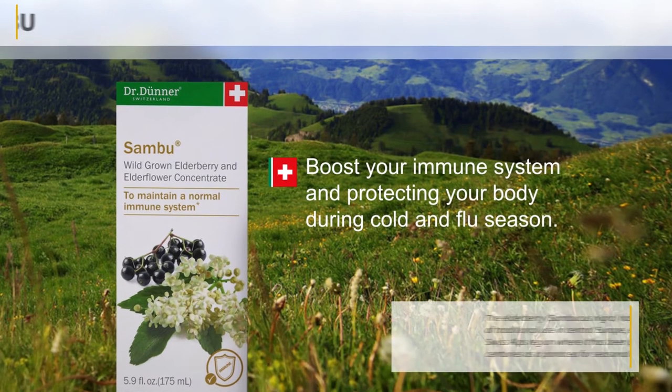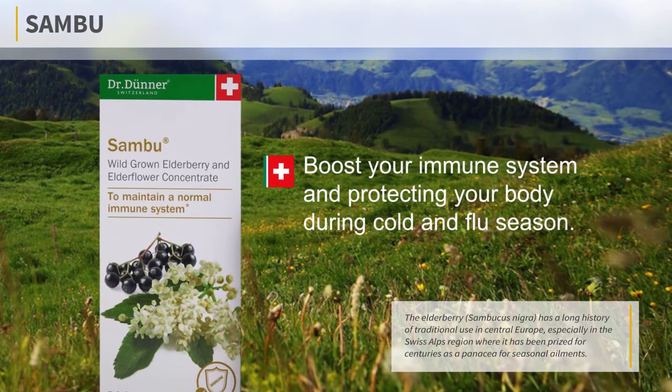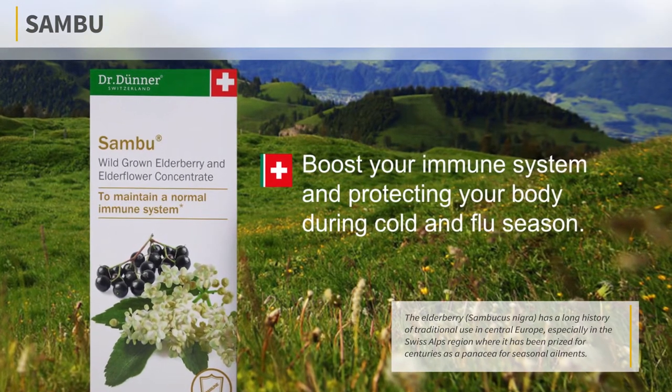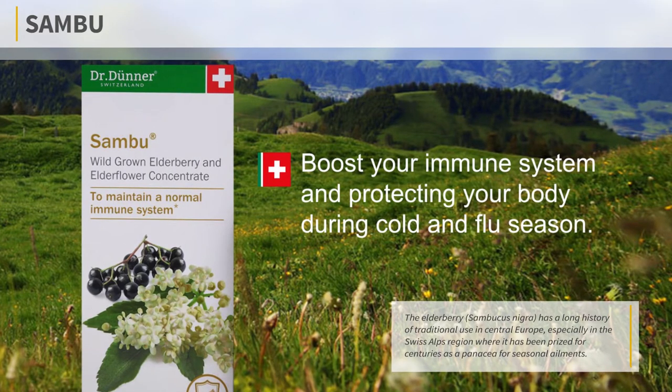Some popular products from Dr. Donner include Sambu. With the beneficial properties of elderflower and elderberry, Sambu is an ideal supplement you'll want in your medicine bag for boosting your immune system and protecting your body during cold and flu season.